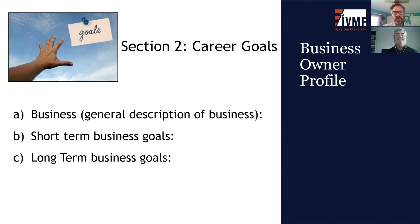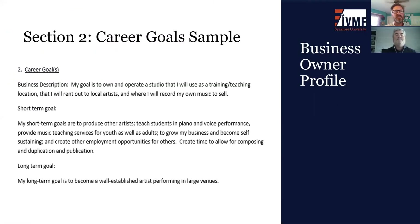Section two of the Business Owner Profile looks at career goals. The first part provides a general description of the business, then shifts to short-term goals and long-term goals. Using Joe Entrepreneur as an example: Joe's business description is that his goal is to own and operate a studio that he will use as a training and teaching location, where he'll rent out to local artists and record his own music to sell. His short-term goal is to produce other artists, teach students in piano and voice performance, provide music teaching services for youth as well as adults, and grow his business to become self-sustaining. Long-term, his goal is to become a well-established artist performing in large venues.